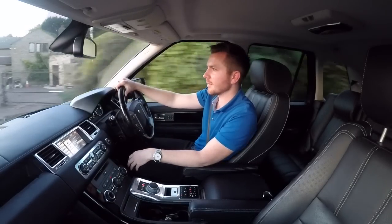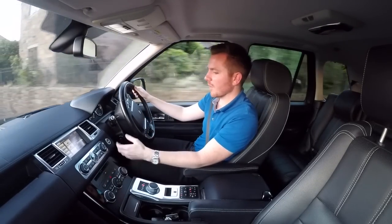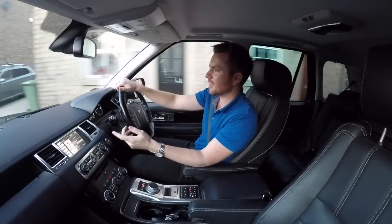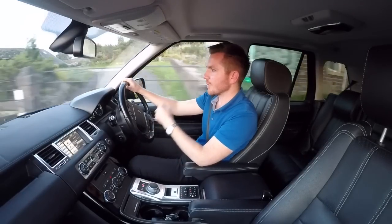They're just a nice place to be. The cabin's nice, the later ones especially. I've got the piano black trim, I've got the leather dashboard, you've got the sat-nav and reverse camera. You can play music through the Bluetooth, which is good.